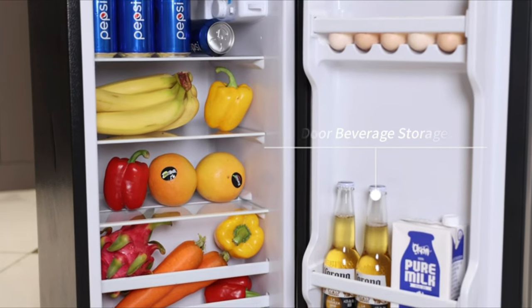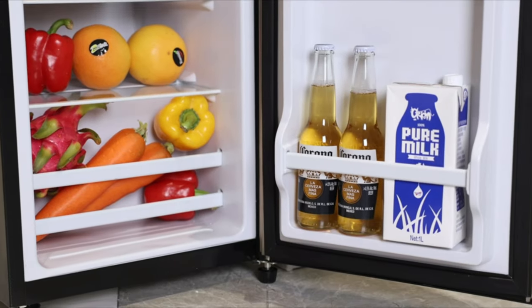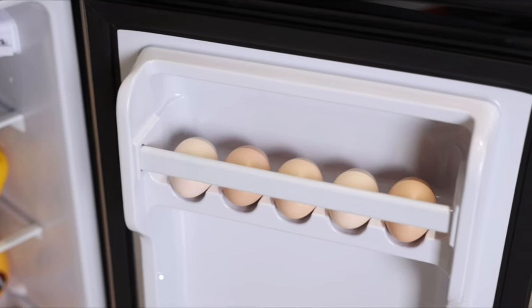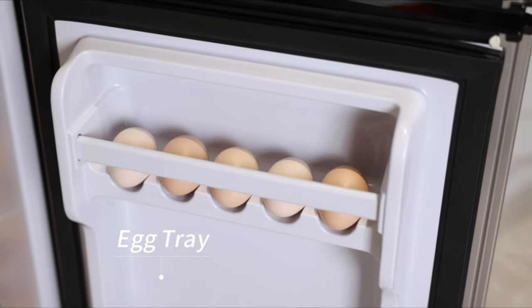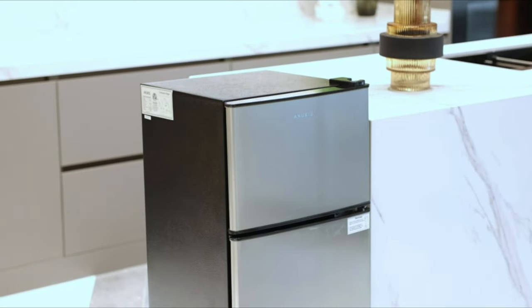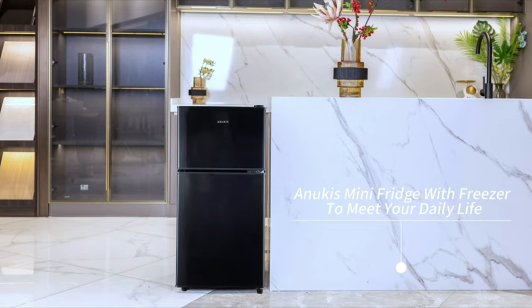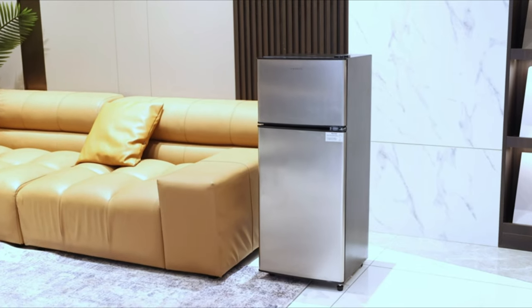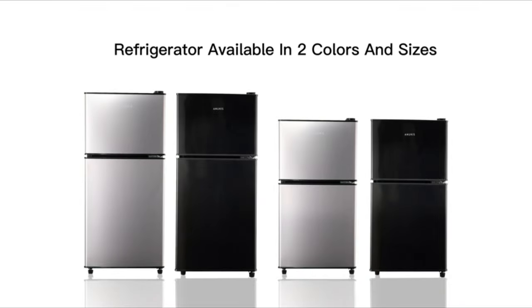The fridge also includes a built-in can dispenser and bottle holder in the door. Its sleek black exterior and energy efficient operation make it a stylish and practical addition to any room. The Anucus mini-fridge with freezer is a great investment for anyone who values reliability, functionality and design.